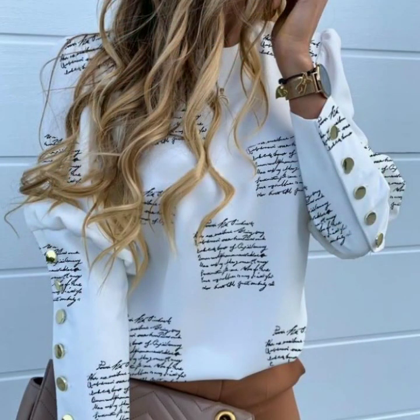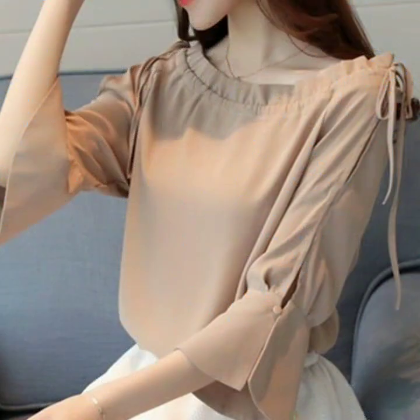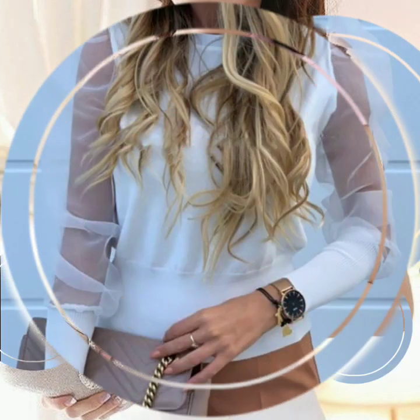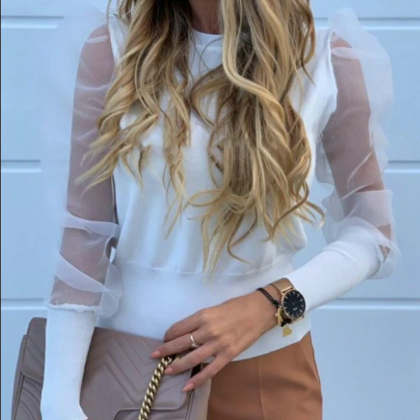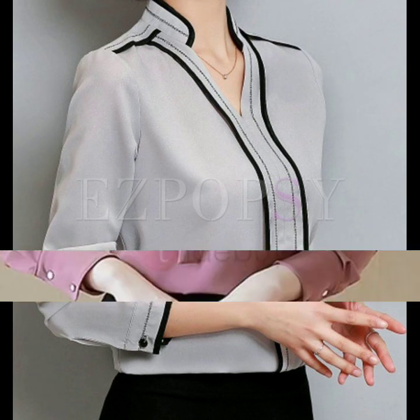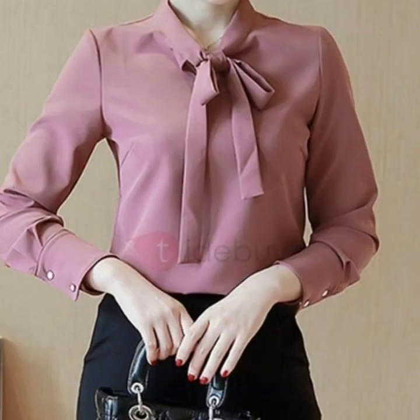If you are loving these blouse designs, please do also like my video and subscribe to my channel if you haven't subscribed yet. If you have subscribed, please do also click the bell icon. After clicking the bell icon, you will get notifications of all of my videos and you will never miss any video or any collection on my channel.